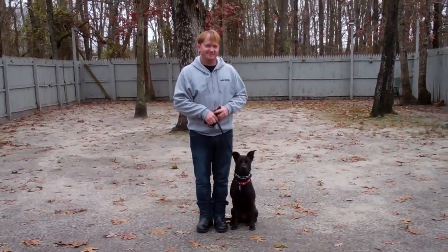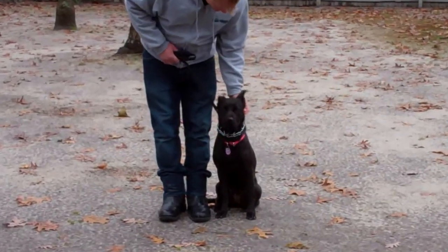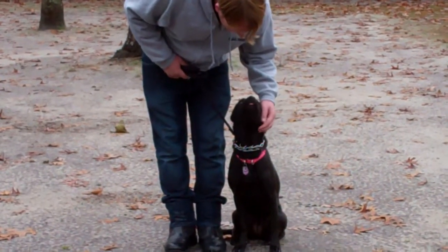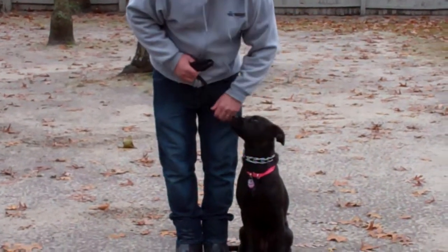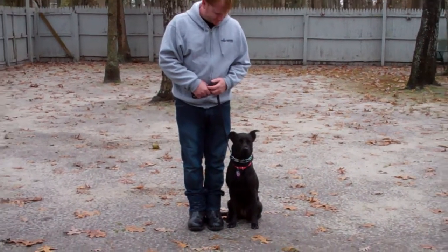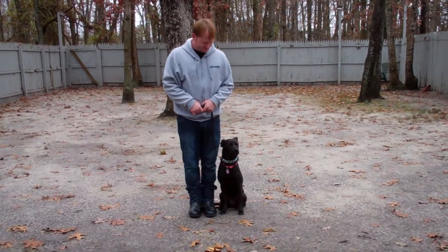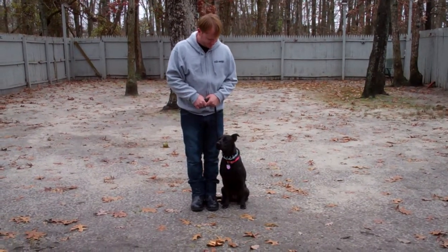Good afternoon and welcome to Nora's Dog Training Company. We're here today with Callie and Rich, and what we're going to be demonstrating for you today on video is her ability to understand and respond to her formal obedience commands, the correction and motivation that we give when we're working with them, and the training equipment that we're using.